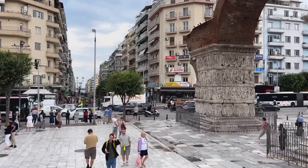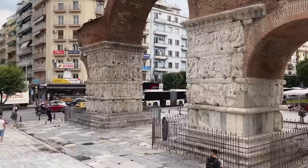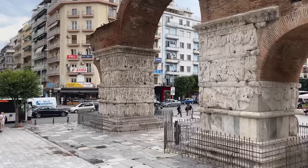The Arch of Galerius marked the intersection of the processional way that made up the axis of the palace with the Via Ignatia, which, as you can see, is still a very busy street today. Originally it had eight piers. Only three survive, but two of these still bear reliefs that commemorate Galerius' victory over the Persians in 297.